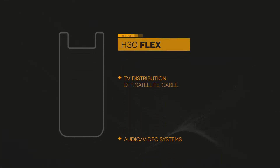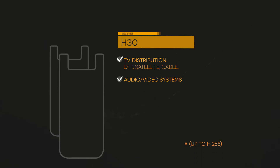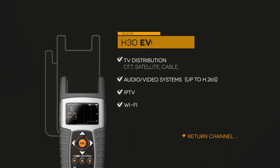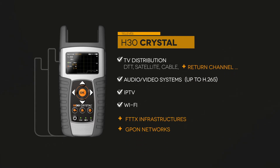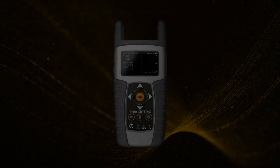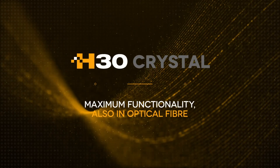H30 Crystal combines all the advantages of previous models in a single meter. It allows for analysis of myriad technologies present in cutting edge telecom infrastructures — all with the same piece of equipment. H30 Crystal: a comprehensive and versatile tool for the professional installer of today and tomorrow.